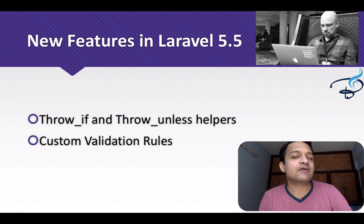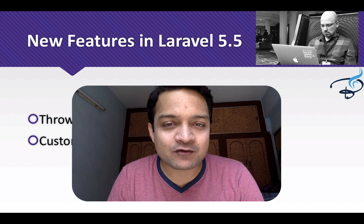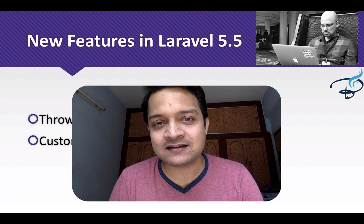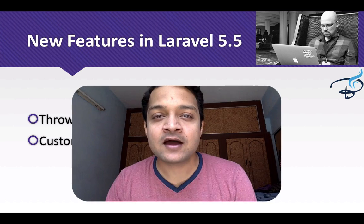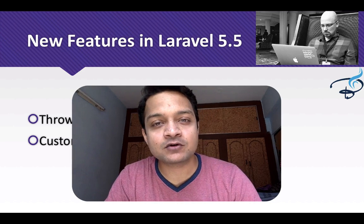These are the exciting features coming in Laravel 5.5. If you want to learn them, subscribe to this channel and like Bitfumes on Facebook, Twitter, and Instagram. We will meet in the next episode — till then, goodbye.